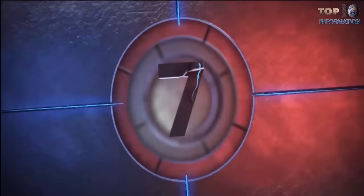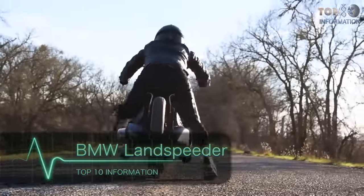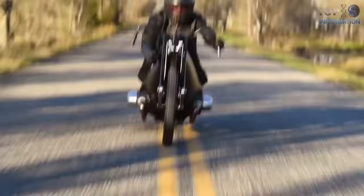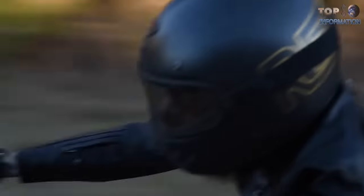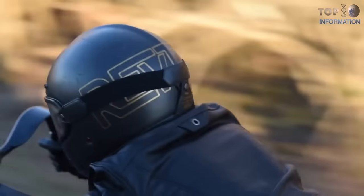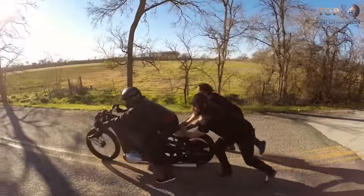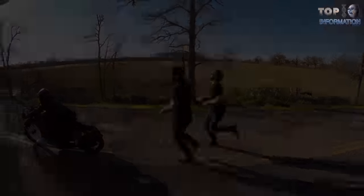Number 7: BMW Land Speeder. Experts from the company Revival Cycles of Texas created this unusual BMW motorcycle for a special customer. The main idea behind the creation of the BMW Land Speeder was to make it a lighter vehicle than the original one, and to increase efficiency and speed. To achieve that, the developers used the engine of another motorcycle.